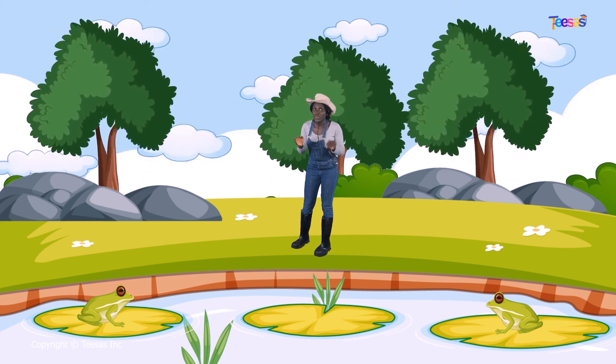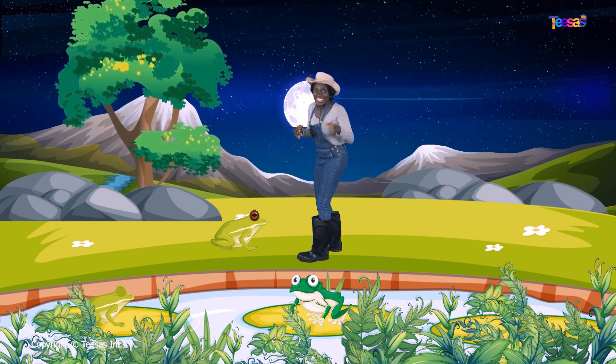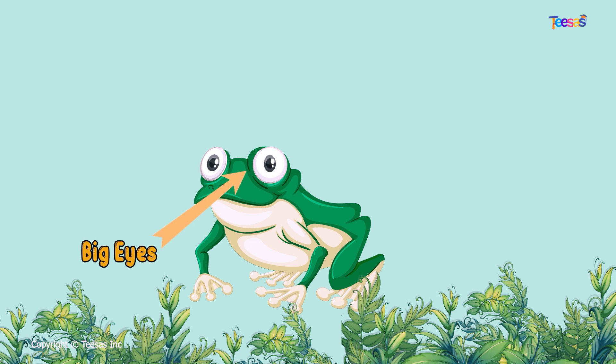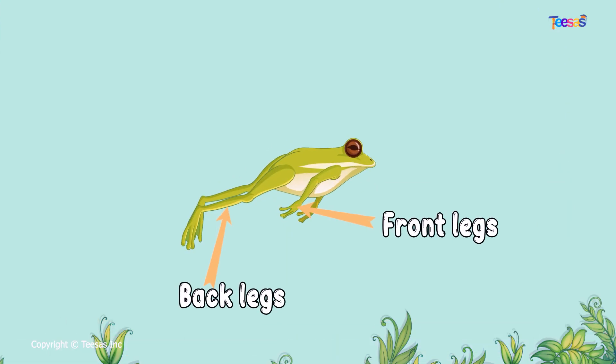Let's see if we can find more frogs here. Come along with me — oh, I just found one! Let's take a look together. Hmm, its skin is smooth and moist. Oh, and I see those eyes — they are so big! How many legs? Let's count together: one, two, three, four. A frog has four legs — two in front and two at the back. Its back legs are twice as long as its front ones.